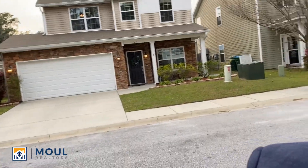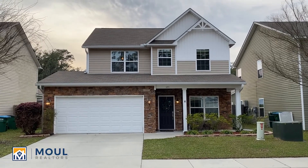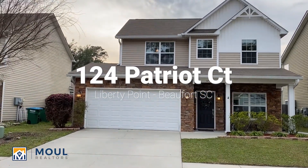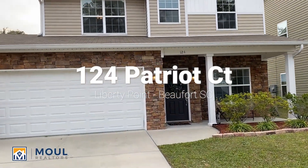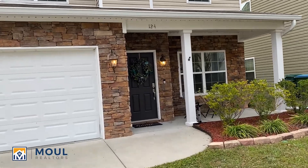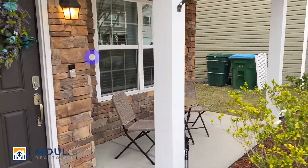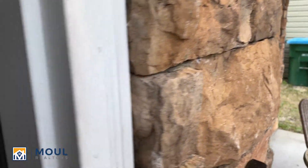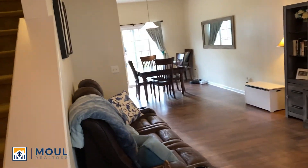Hello everyone, it's Robert with Mal Realtors. I'm in front of my new listing in the Liberty Point community of Beaufort. This is 124 Patriot Court — three bedrooms, two and a half bathrooms. We've got a front porch area here, beautiful stone accent here. Come on in for a quick sneak peek.